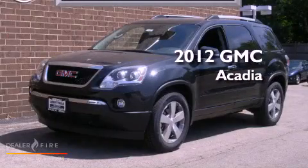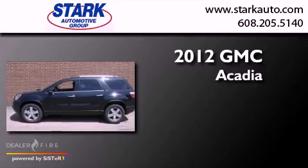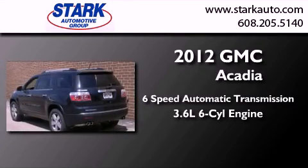This is a brand new 2012 GMC Acadia. This crossover has a six-speed automatic transmission and a 3.6 liter V6.